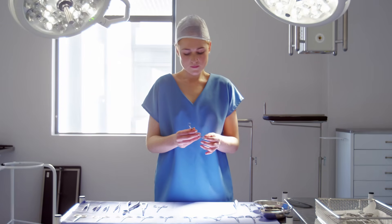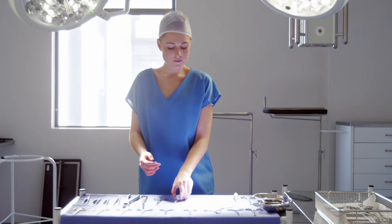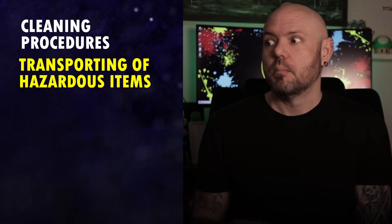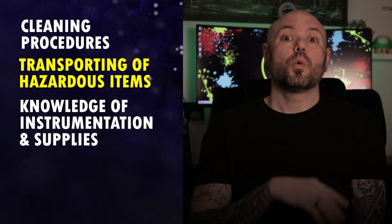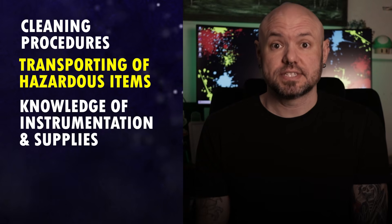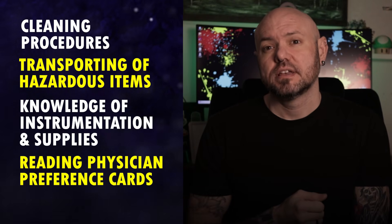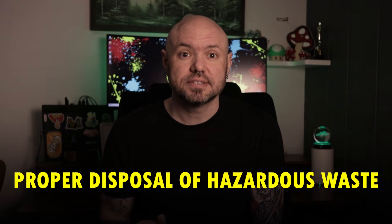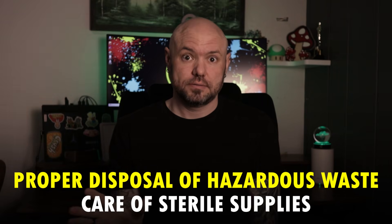Some of the jobs overlap. Think about cleaning procedures — surgical techs have to know how to pre-clean instruments, and sterile techs obviously know how to clean instruments. Transporting of hazardous items — both positions have to do this. Knowledge of a wide range of instrumentation and sterile supplies — speaks for itself. Reading physician preference cards — sterile techs assemble these cards to begin with. Not to mention proper disposal of hazardous waste, care of sterile supplies, and more. To hire you is a big asset, so get paid like an asset. You deserve more.